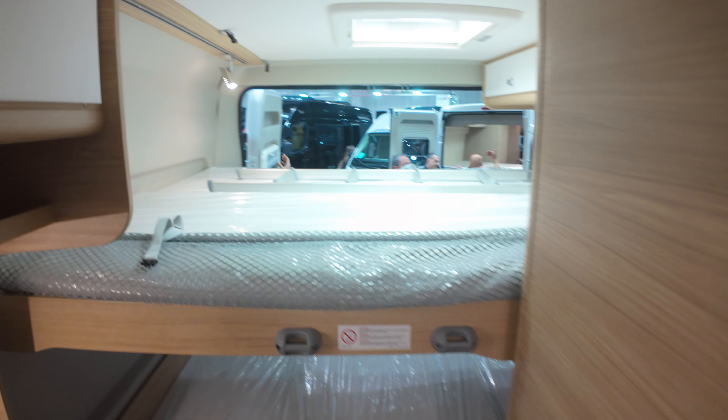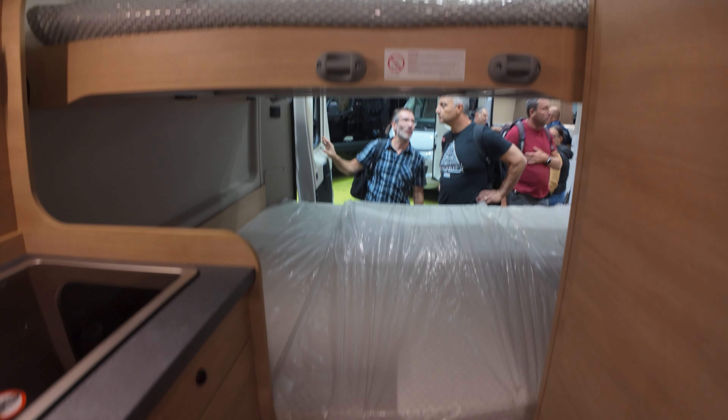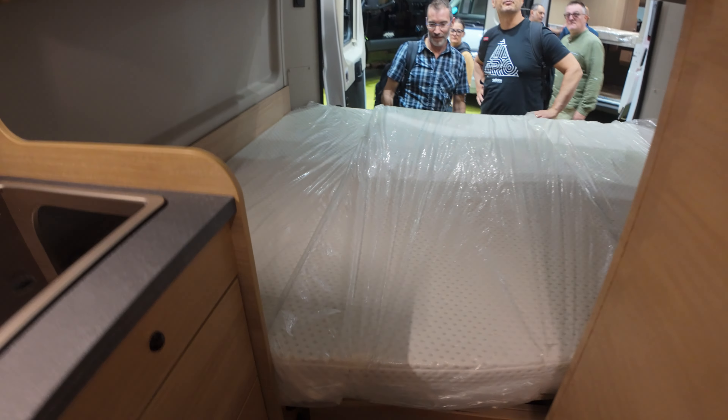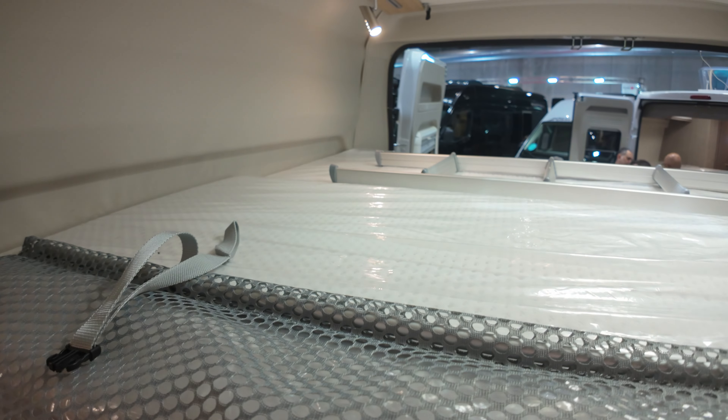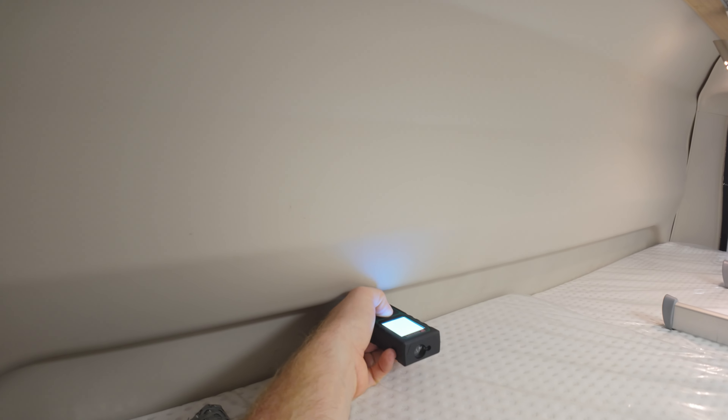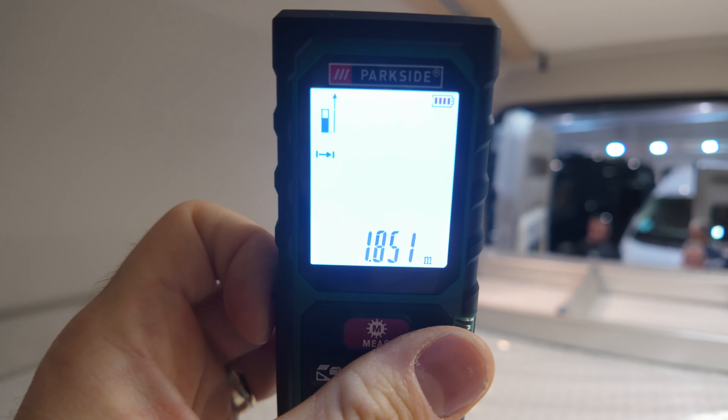Getting to the back, we have the double bunk bed situation. Measuring the upper bed, it's about 1.8 meters on the longer part and about 1.3 meters on the wider side.